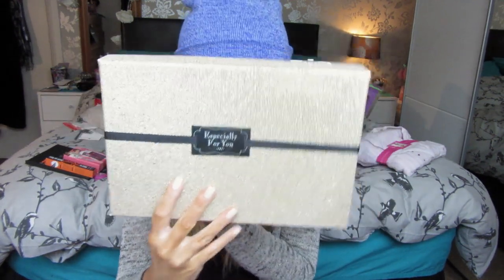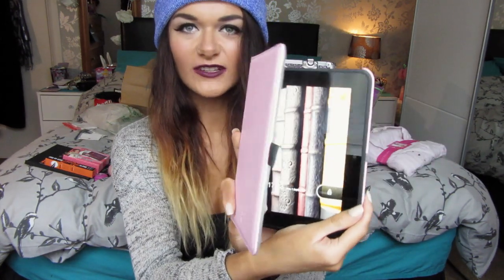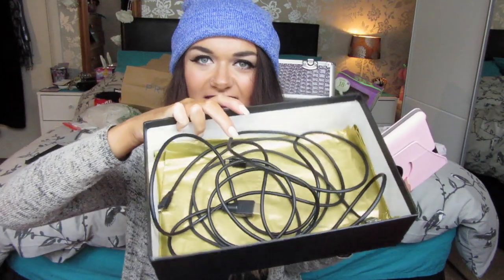She bought me a Kindle Fire HD, which came in this really cute pink case. All I've been doing for the past three days is playing Bubble Mania and The Sims Freeplay. This is really great because me and Craig watch a lot of Netflix, so we can plug this into the TV and watch Netflix all night now. I'm really grateful for that.